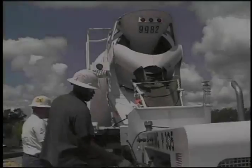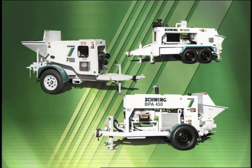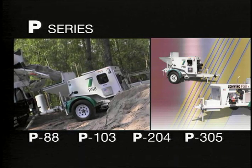How does a Schwing accomplish the pumping process? In several ways. Depending on the output, distance, and concrete mix, you can choose from three Schwing series. The P series includes the P88, P103, P204, and P305.